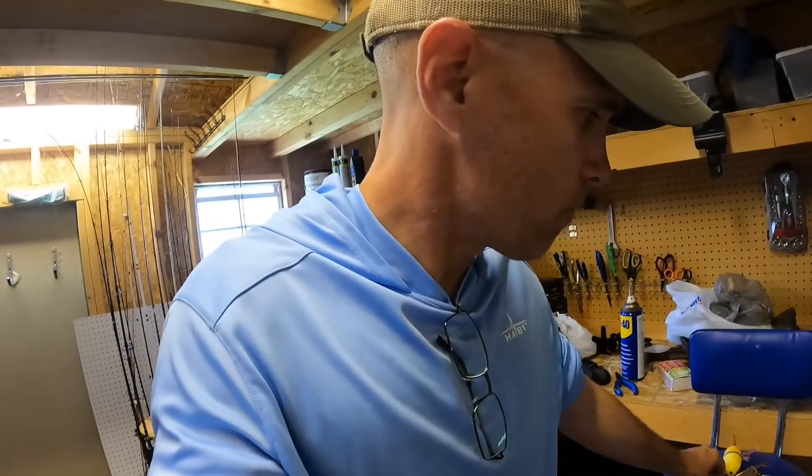The first is a Zoom Speed Craw. This is a tiny bait that packs a big punch, believe me. This week it gave me some nice bycatch while I was fishing one of the locks that protects the city of New Orleans from flooding during hurricanes. Check this out.